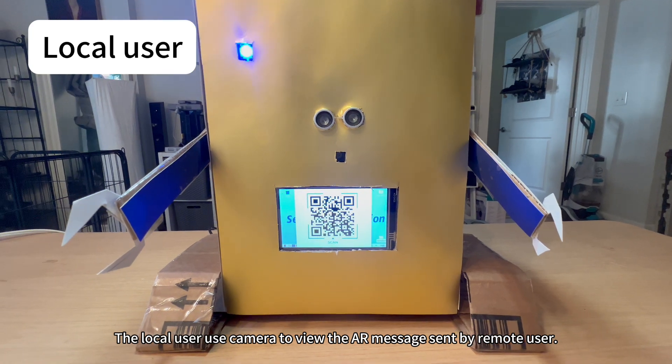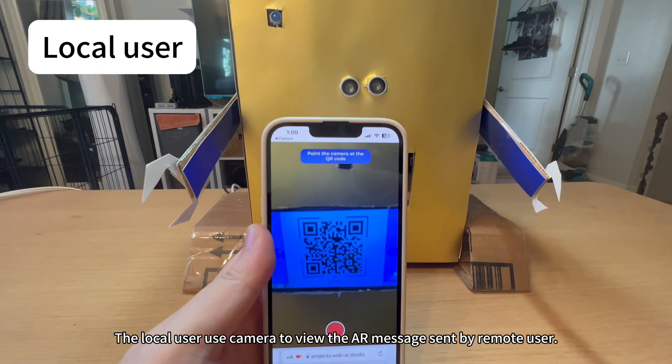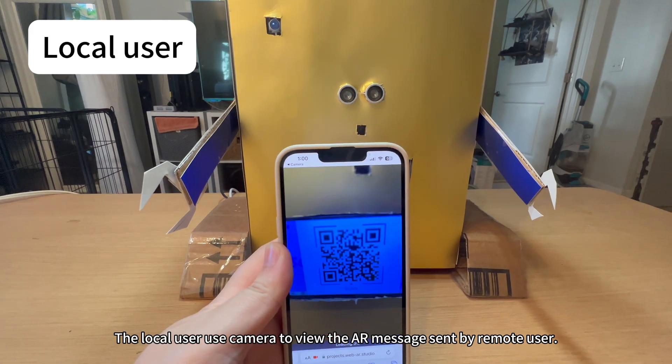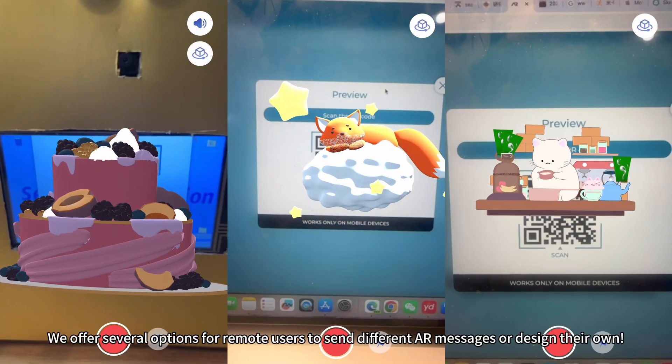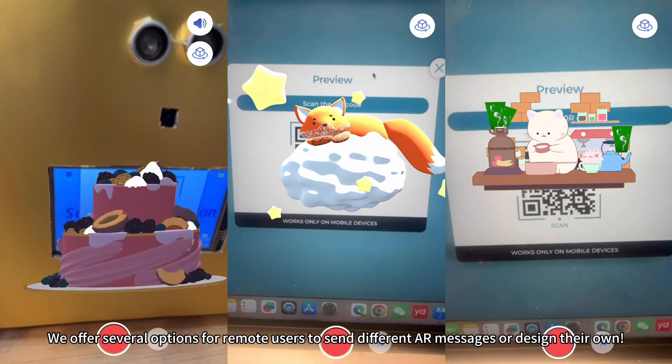The local user uses a camera to view the AR message sent by the remote user. We offer several options for remote users to send different AR messages or design their own.